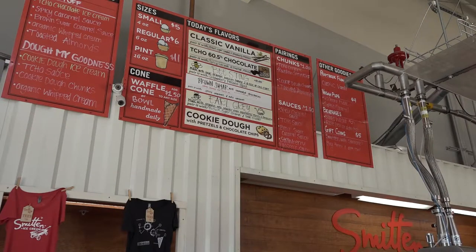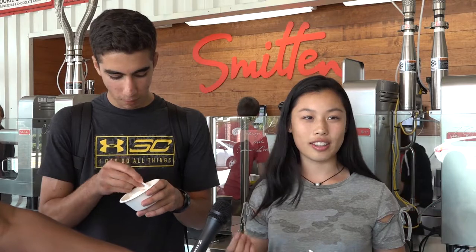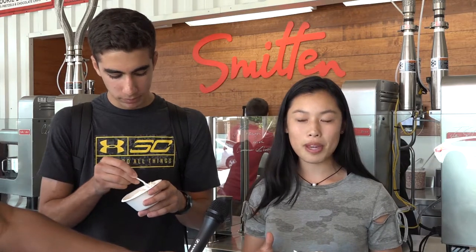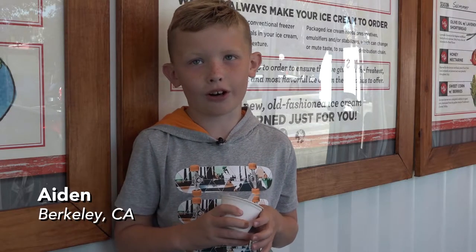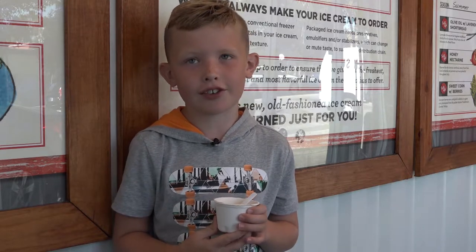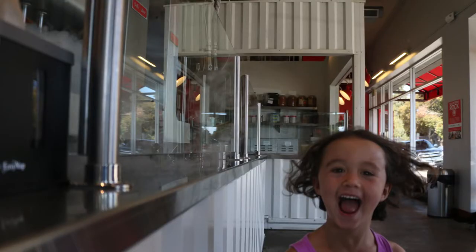The ice cream is different because they make it right in front of you and it's made with liquid nitrogen. The flavors definitely — I tried the mint here and it tastes like actual mint, like the leaf mint, instead of the artificial type of mint. The looks on little kids' faces when you give them ice cream is one of the best things in the world — it makes everybody happy.